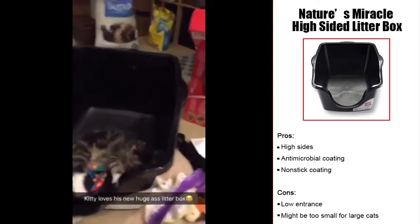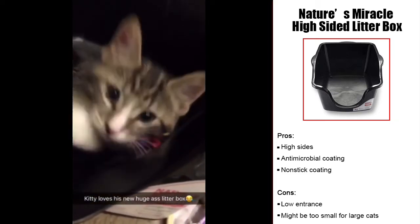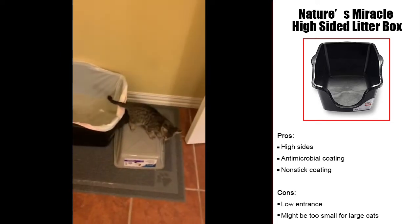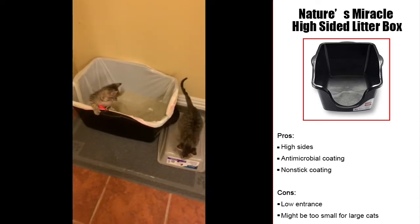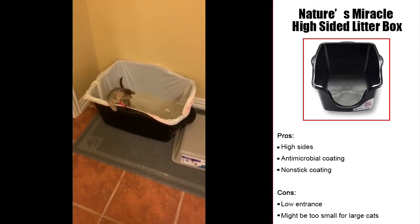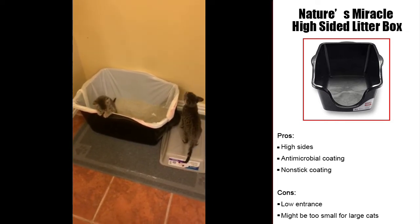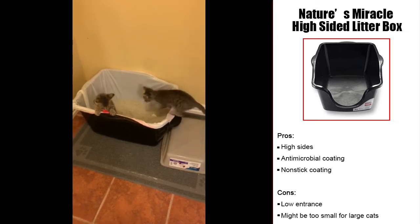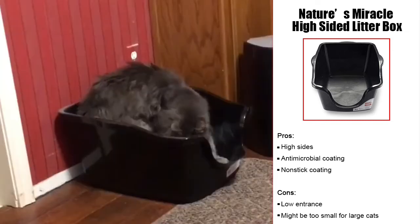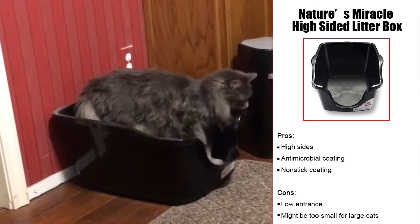The non-stick coating on the Nature's Miracle Just for Cats Advanced High-Sided Litter Box makes cleaning easy and prevents buildup. It also has an antimicrobial coating so no bacteria will grow inside the box. The high walls offer your ragdoll a private place while capturing any loose litter or urine spray, and taller cats can benefit from the open design without a lid. However, there are reports of litter being kicked out of the low entrance. The entrance is so low that some cats eliminate outside the box while standing inside it, and while the box is large, some report it being too small for big cats.